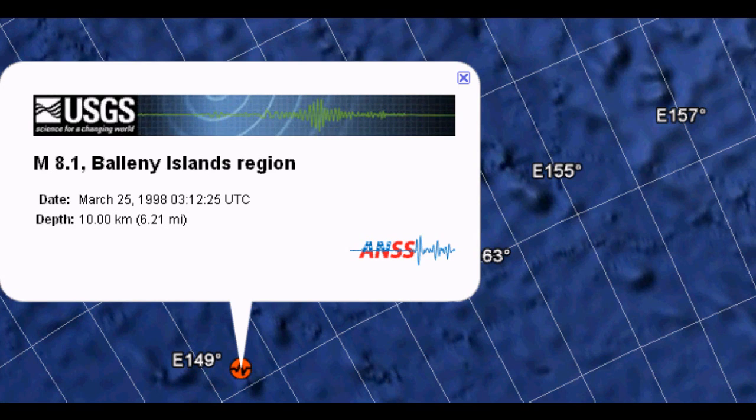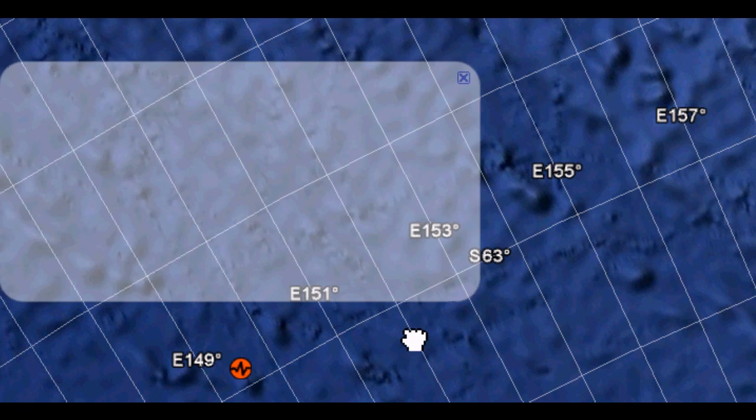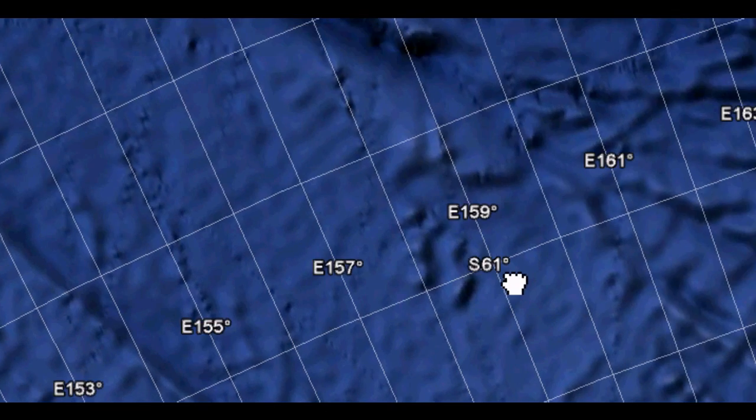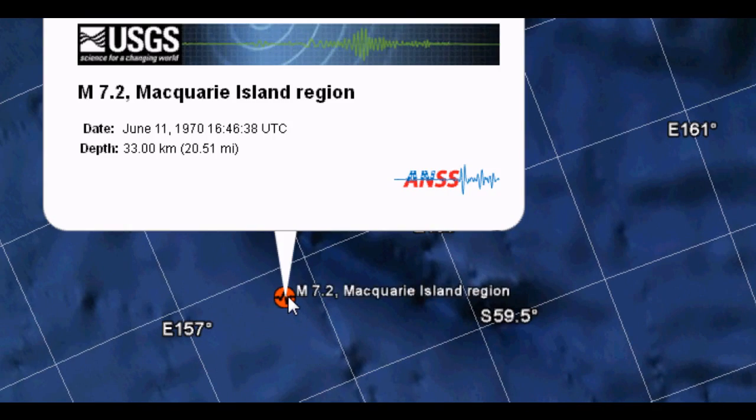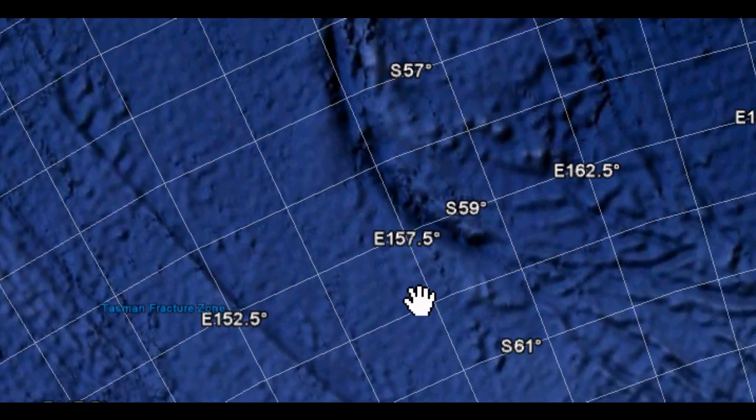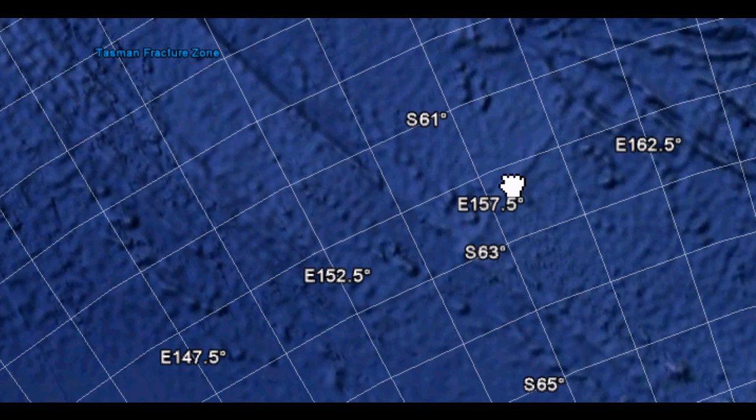My second area of watch would be around the Balleny Islands region, and this area sits slightly lower at 63 degrees south latitude. Slightly above would be the Macquarie Islands region, sitting right on about 58 degrees. So I do feel that there is a potential of a 6.3 to 6.8 in one of these locations.